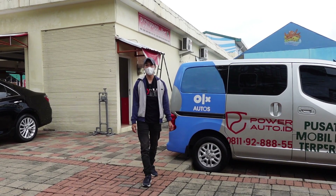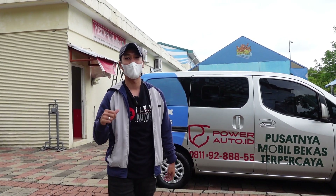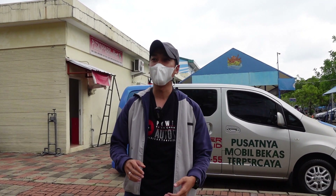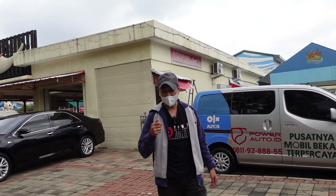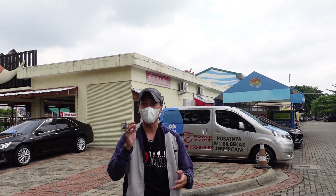Assalamualaikum warahmatullahi wabarakatuh, selamat pagi sahabat otomotif, kembali lagi di Power Auto TV. Bersama saya Ardi, kali ini saya mau review sedikit tentang unit-unit yang ada di Power Auto, pastinya ada cashback-nya juga. Untuk informasi, Power Auto sendiri berada di lokasi Ocean Park area parkir, Tangerang Selatan. Teman-teman bisa searching di peta, ada di Google Maps juga, OLX Autorace, Dealer Power Auto ID. Yuk kita langsung saja lihat-lihat unit-unit yang lagi diskon di Power Auto, satu-satu kita review!